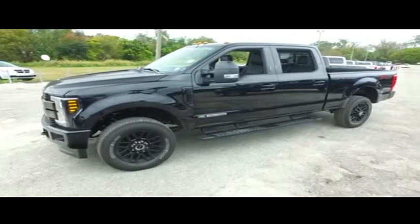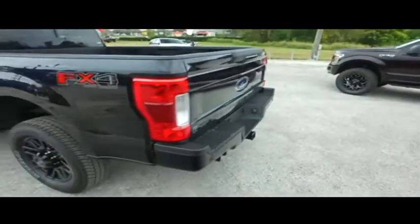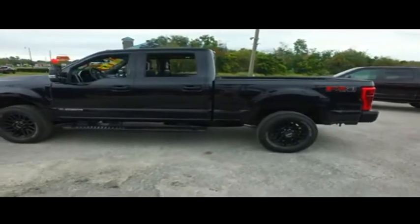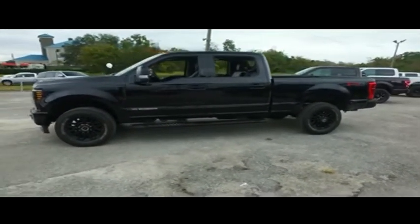Gibson Truck World is located in beautiful, sunny Sanford, Florida. We have the best pre-owned, like-new selection of trucks in the entire country. Today, Gibson Truck World proudly presents this beautiful 2019 luxurious machine.